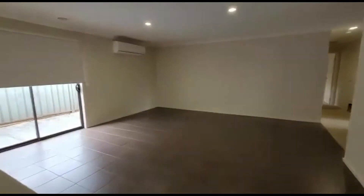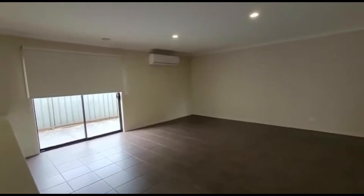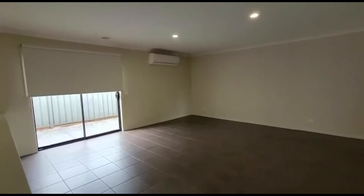This is your dining slash living area. You've also got the air conditioning right there for you. This is quite spacious, guys. The property has been well maintained as well.